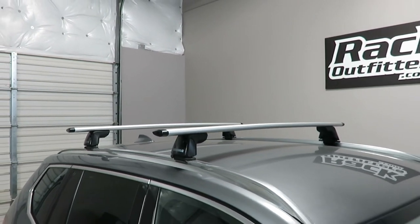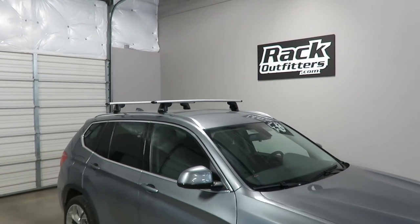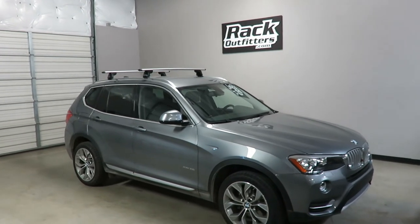This product and the full line of Yakima products are available at rackoutfitters.com. Please visit our site for complete details, pricing, and promotions.